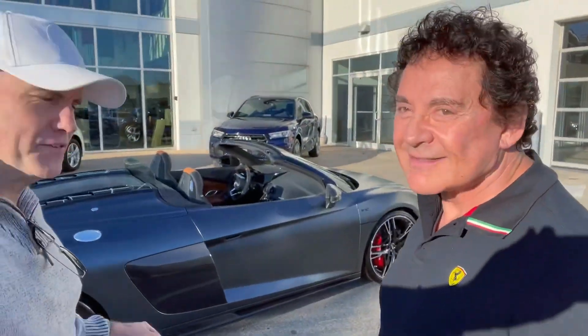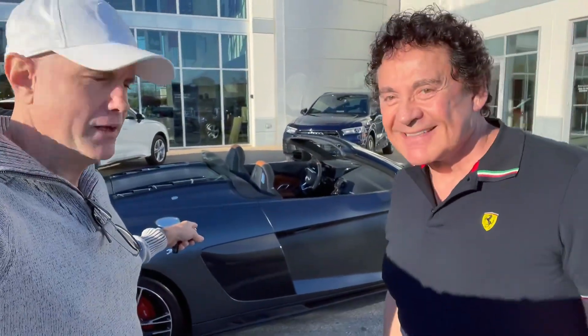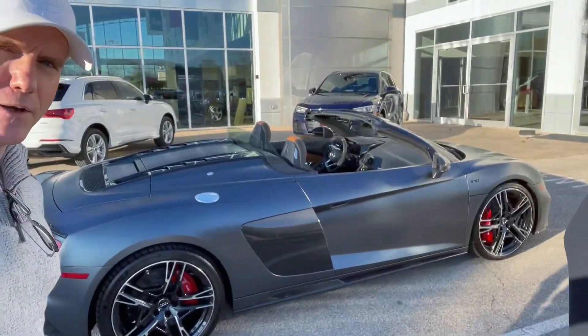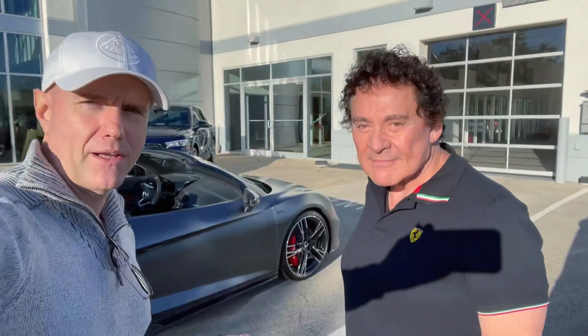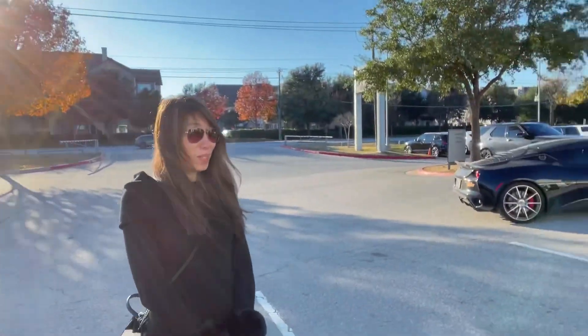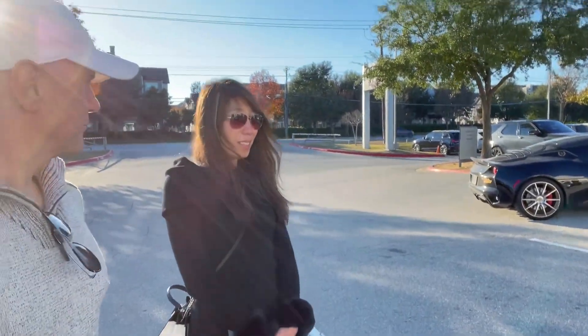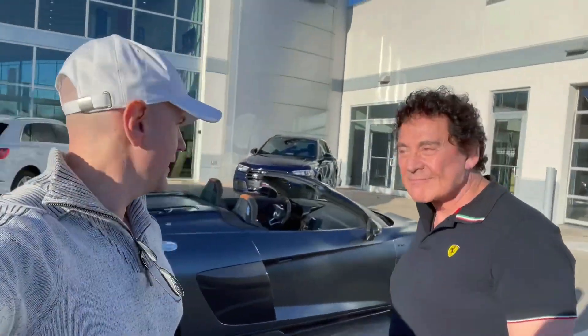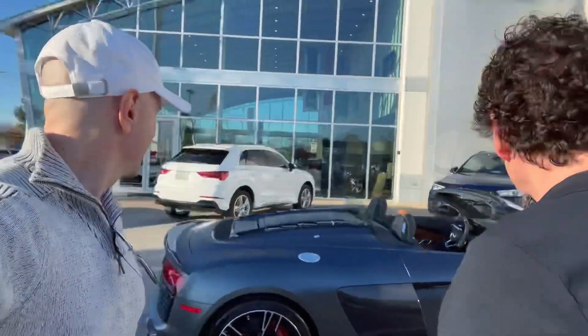This is my new Volkswagen — Rob's new VW cabriolet. It has a V10 and 611 horsepower, which is pretty good. And he's already agreed that I get it every other weekend. Anyway, what do you think? Beautiful. It sounds good, and it sounds even better with the top down. Congratulations. Thank you very much.